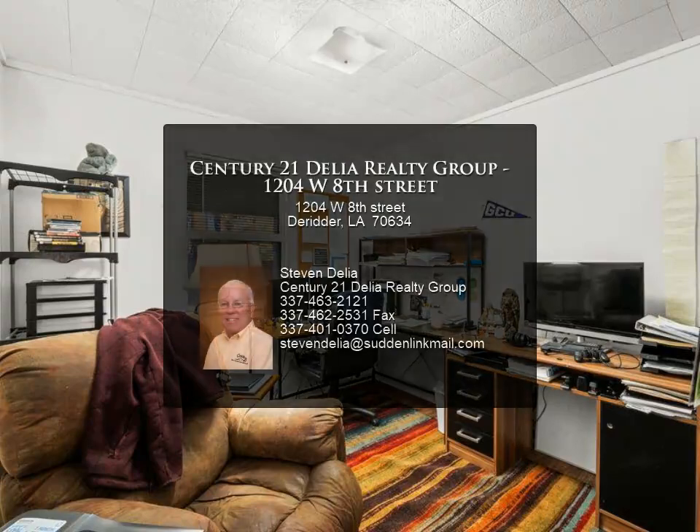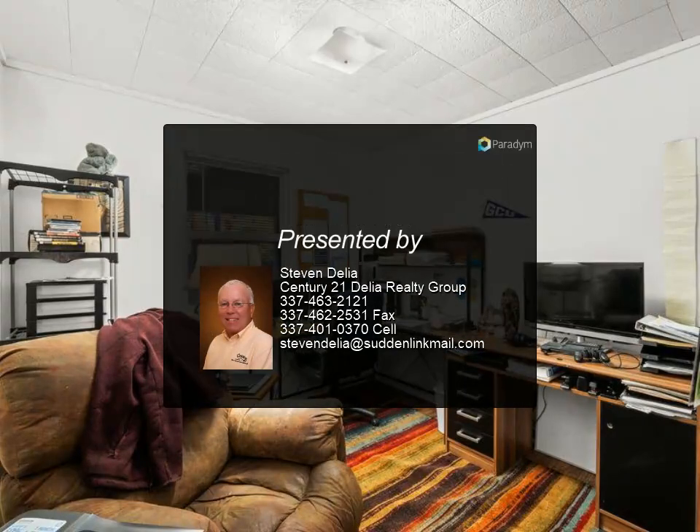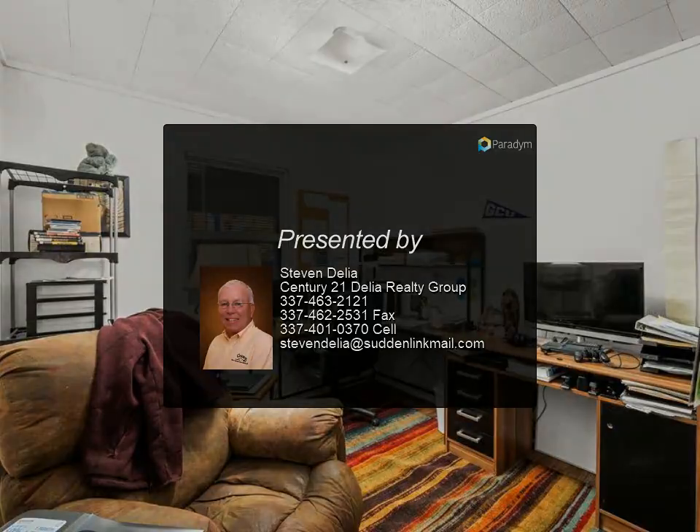With a short commute to Fort Johnson and the city conveniences of De Ridder, this home offers everything you need and want at a price that won't break the budget. For more information, contact us today.